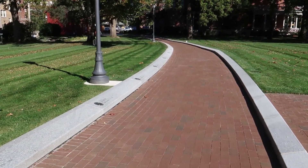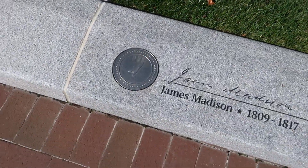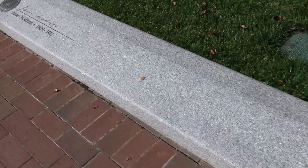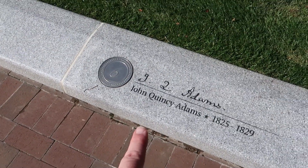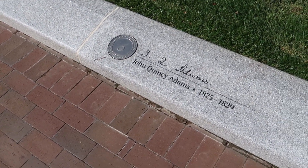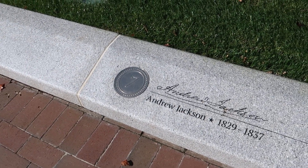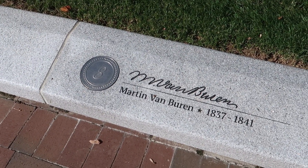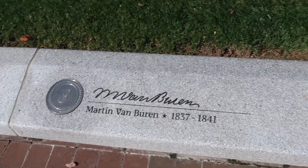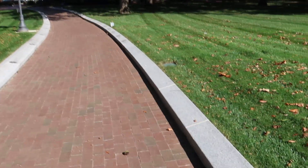Walking down this path towards the house, we've got all the presidents listed in chronological order. Madison's there, Monroe — been at Monroe's house, didn't get a chance to vlog that. Been at John Quincy Adams' house as well, didn't get a chance to vlog that. Haven't done Andrew Jackson yet, but we'll get there. We've got Van Buren — if you've been watching my vlog, you saw I did the Van Buren house.